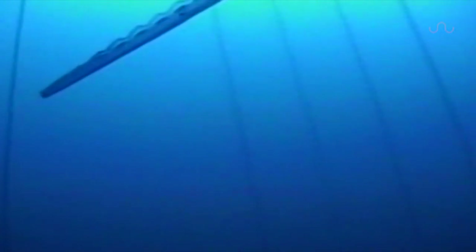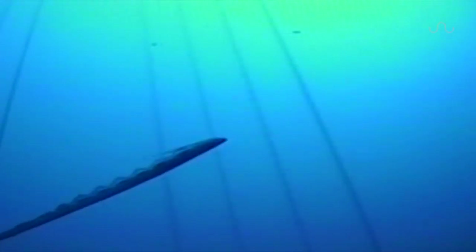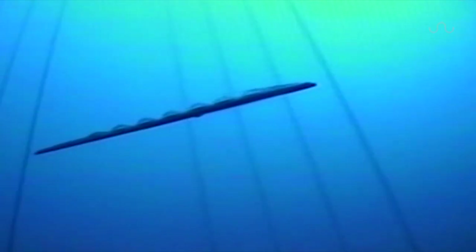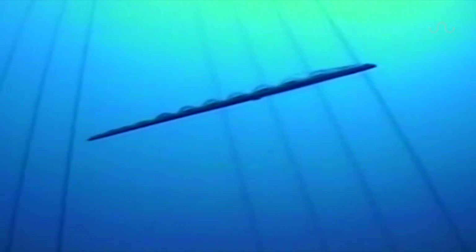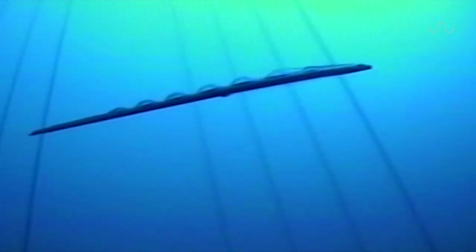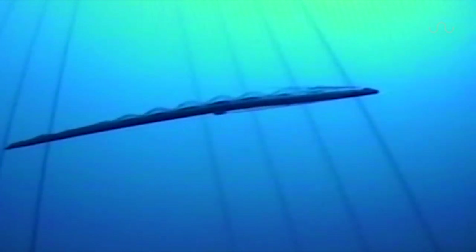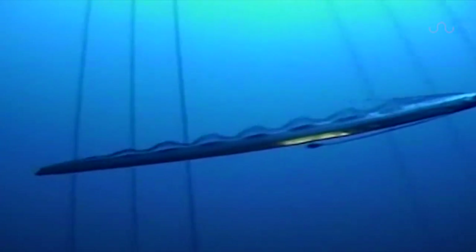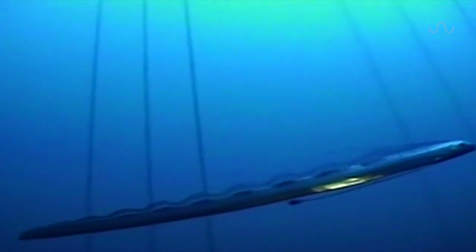The oceanic waters below 200 meters contain some of the largest ecosystems on Earth, yet they also remain the least explored. At these depths, light and oxygen eventually fade, and the water pressure becomes increasingly immense. But surprisingly, a wide range of unusual creatures can thrive here.